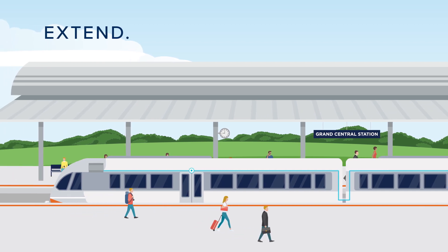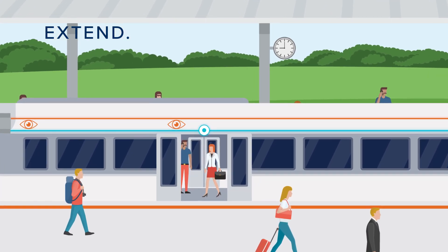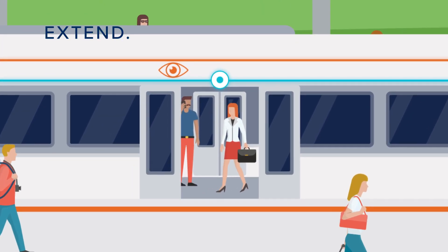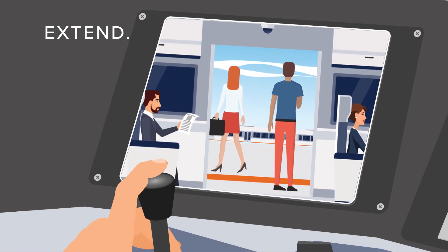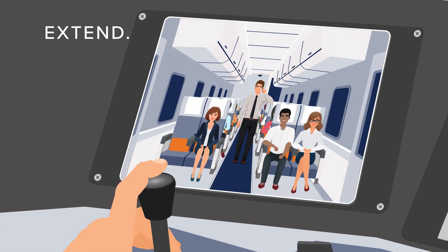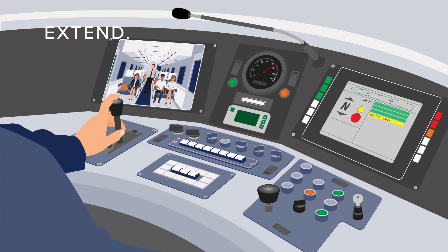Extending connectivity to new devices, like a network of IP-based security cameras, can inform automated decision-making. Here, decisions are based on activities captured by the cameras, combined with previously siloed real-time train door sensor data. With onboard processing power, Smart Server IoT now presents the train operator with specific video feeds.